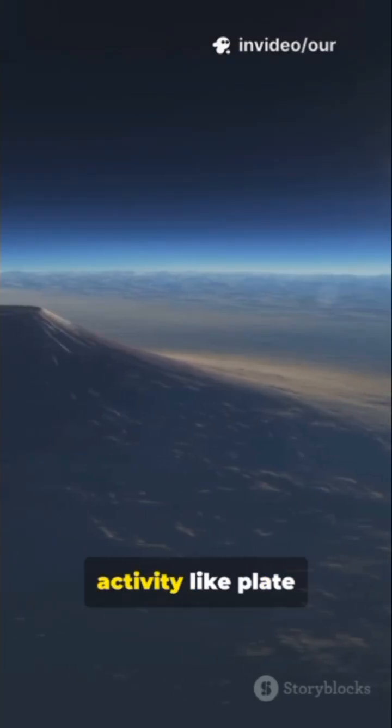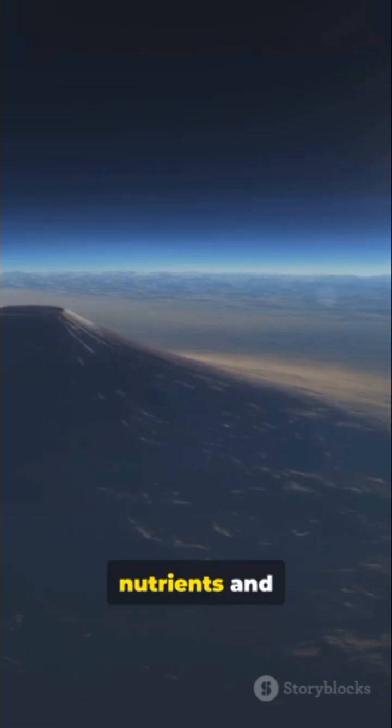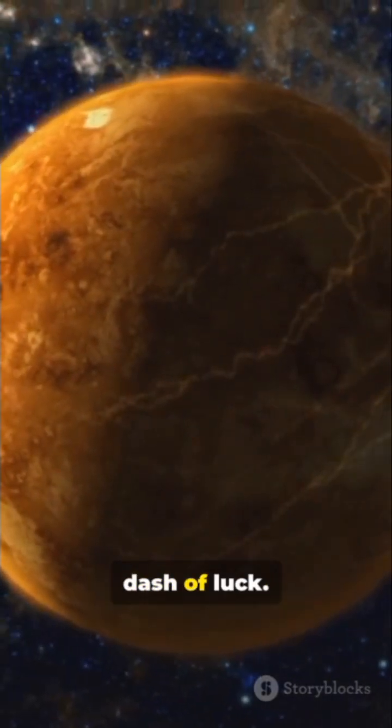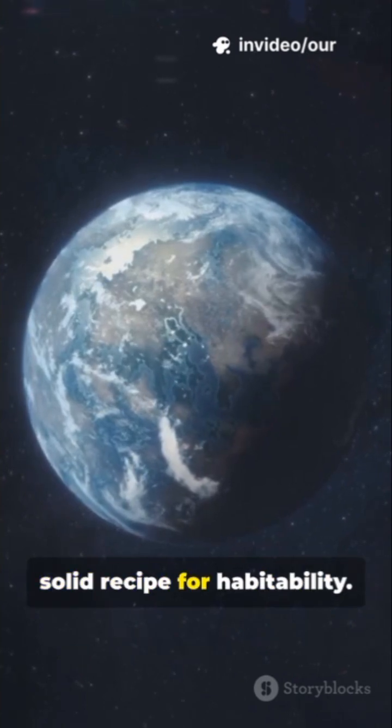Fourth, geological activity like plate tectonics, recycling nutrients and regulating climate. Combine those, plus time and a dash of luck, and you've got a solid recipe for habitability.